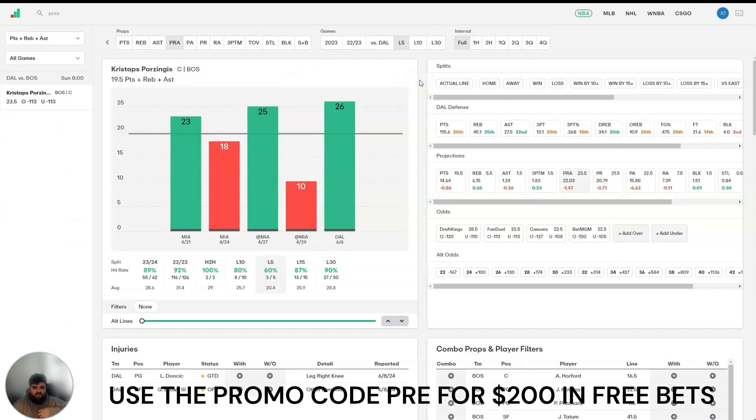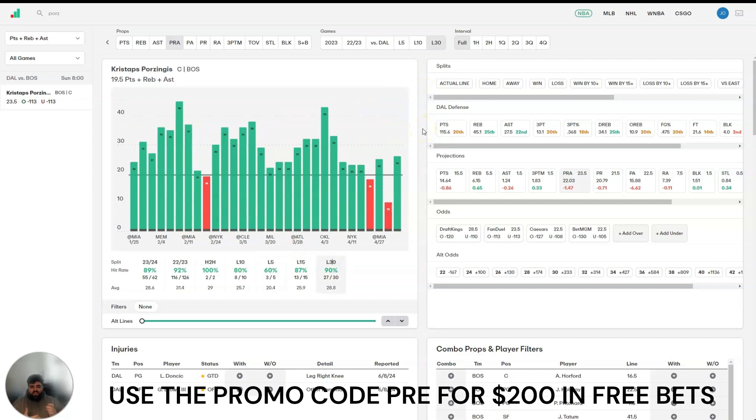The last play I have is Porzingis over 19.5 PRA. Again, this is an alt line available on both Sleeper and Chalkboard. The numbers speak for themselves — 27 of his last 30 games. In the game where he only had 10, that was a game where he got hurt against the Heat. The thing with Porzingis is he is injury prone — obviously he missed most of these playoffs, and he came off the bench in Game 1. But when he does play, he does produce. And if he gets hurt, the line will be voided and you're not going to lose anyway. So I think this is a great opportunity.